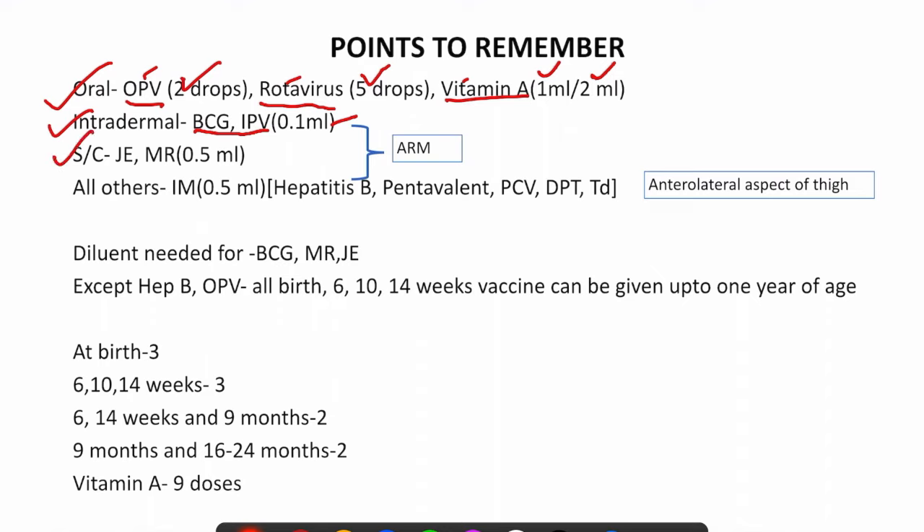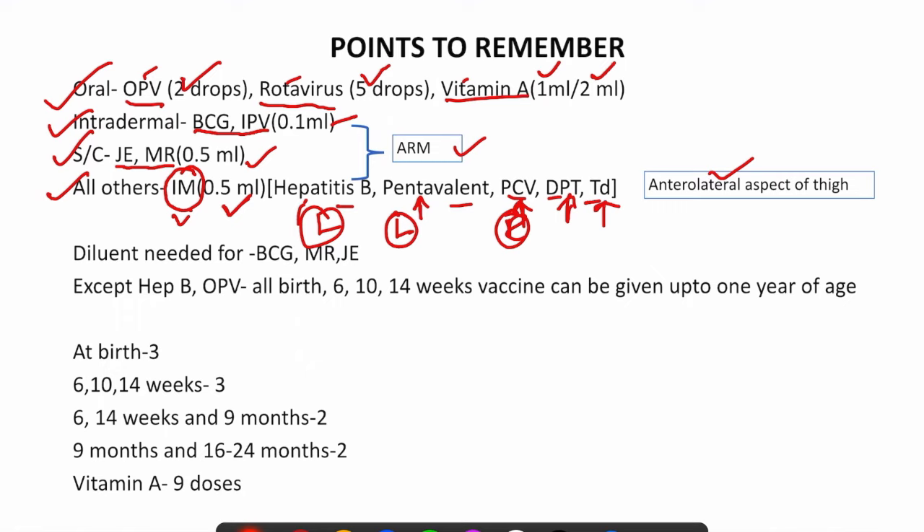The subcutaneous route is followed for JE and MR vaccines only, with a dose of 0.5 ml. Both intradermal and subcutaneous vaccines are given in the arm. All other vaccines — hepatitis B, pentavalent, PCV, DPT, and TD — are given intramuscularly at a dose of 0.5 ml. The site for intramuscular vaccines is the anterolateral aspect of the thigh. Hepatitis B and pentavalent are given on the left side; PCV is given on the right side; DPT is on the left side; and TD is given in the arm. PCV is the only intramuscular injection given in the right anterolateral aspect of the thigh; all others are on the left side.